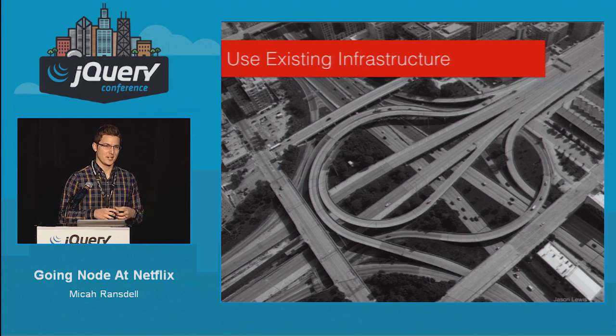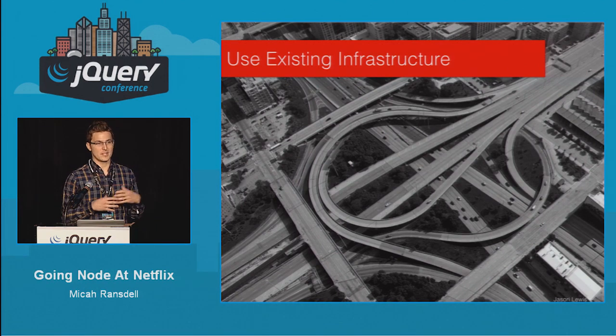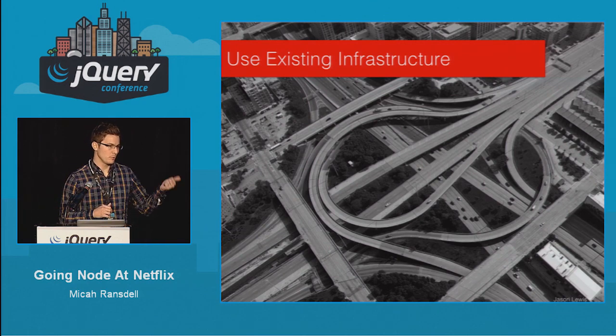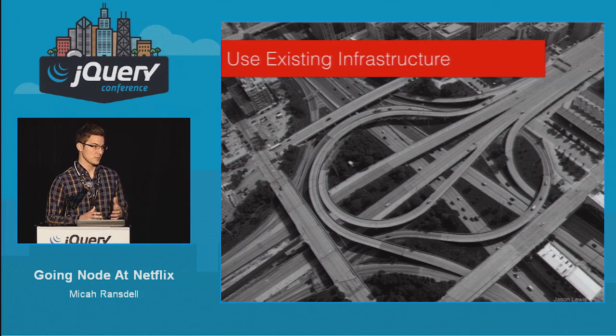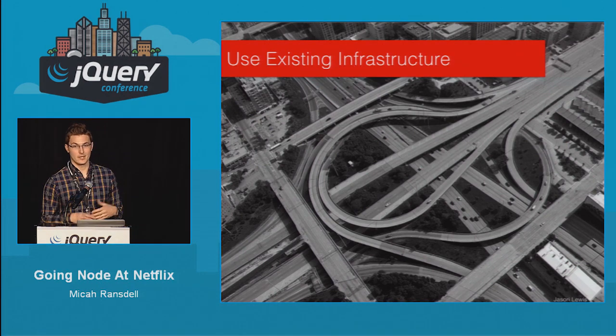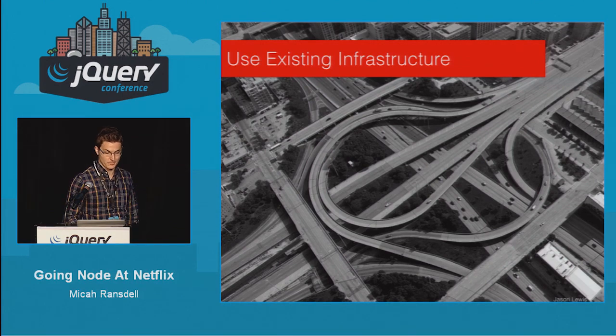Another area where we spend considerable time is how we can continue to leverage our existing infrastructure. Netflix is primarily a Java shop, so we don't want to just rebuild everything in JavaScript. We want to make sure we continue to use all the people who are well-versed in Java but also see how we can interface with that in a JavaScript environment. We push our REST endpoints back to our API as much as possible. We also didn't want to rewrite our deployment infrastructure — we're heavily invested in EC2 and don't want to reimplement that in JavaScript.